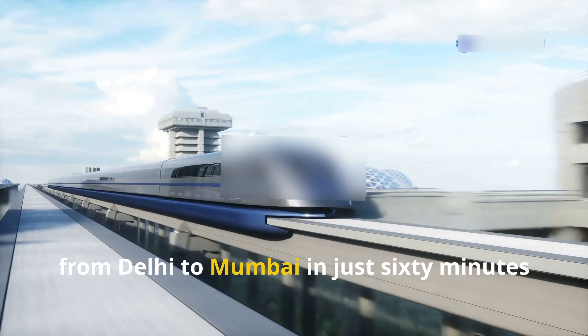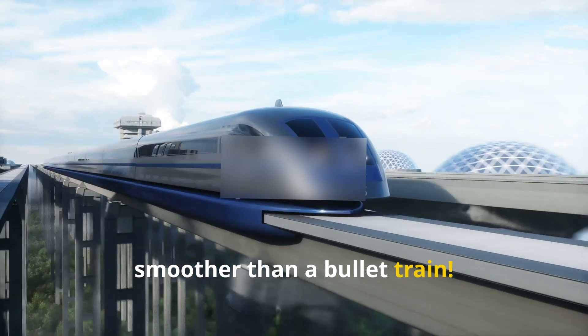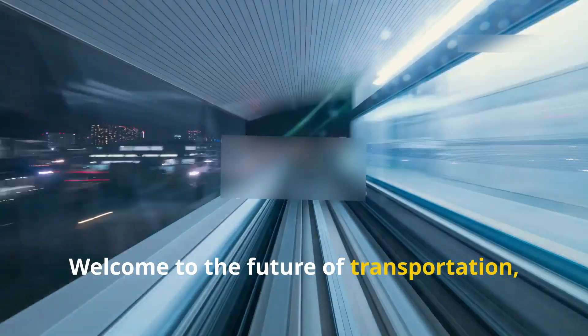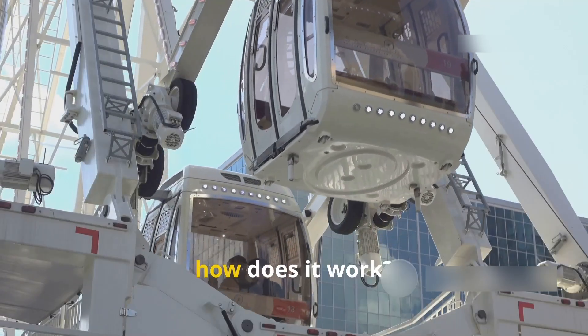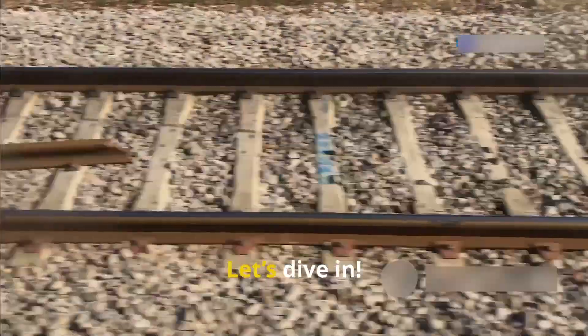Imagine a world where you could travel from Delhi to Mumbai in just 60 minutes — faster than a plane, smoother than a bullet train. Welcome to the future of transportation: the Hyperloop. But wait, how does it work? And will it really change the way we travel forever? Let's dive in.